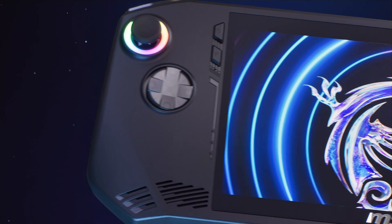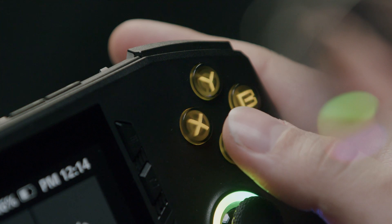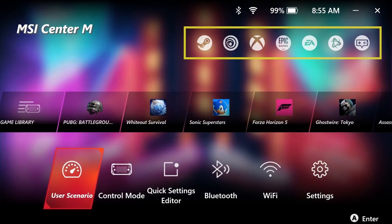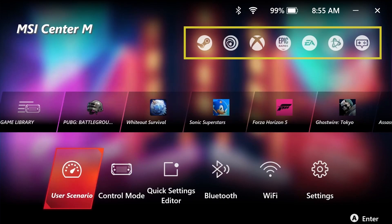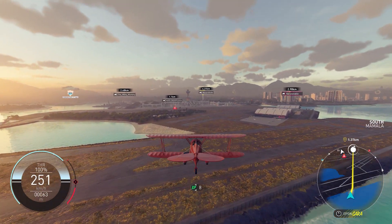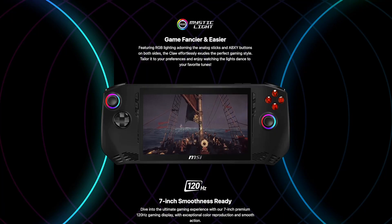For those who love a bit of flair, check out the CLAW's RGB lighting. Customize it to match your style or let it groove to your favorite tunes using MSI Center M, our new UX interface created exclusively for handhelds. MSI Center M allows you to launch your favorite applications and games from different platforms in a second, providing a more intuitive user experience. It's not just a gaming device, it's a style statement.